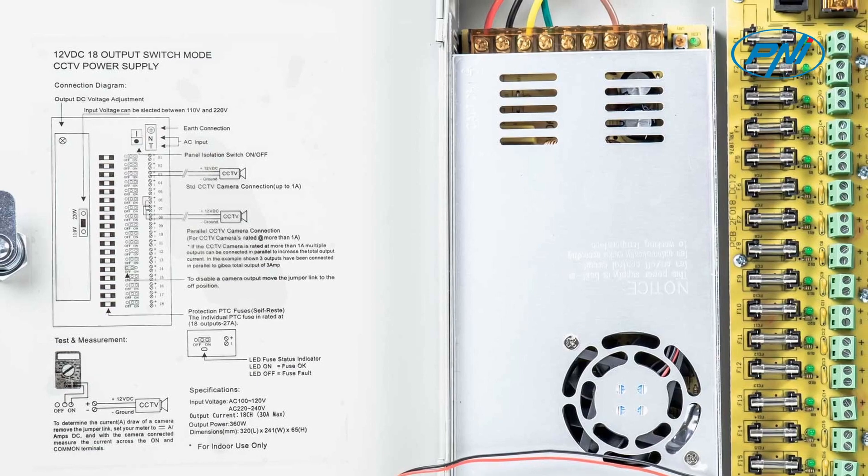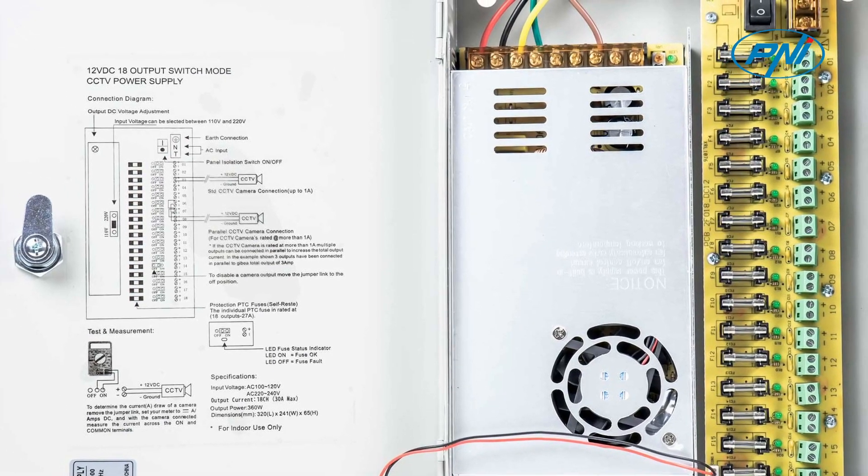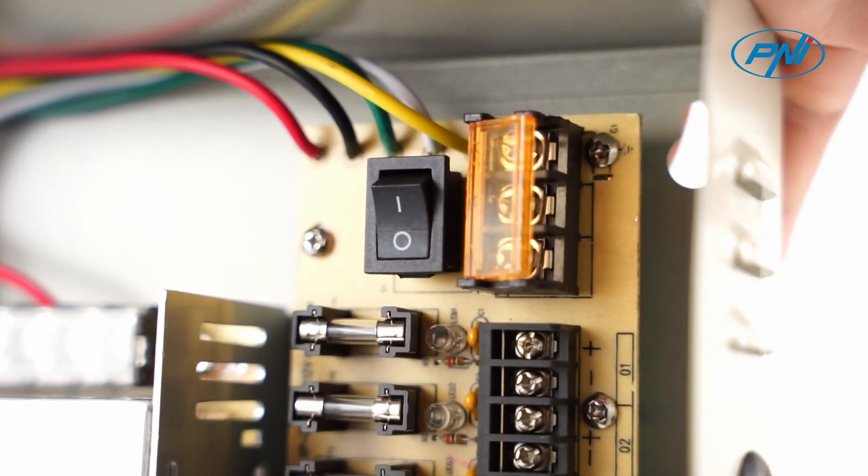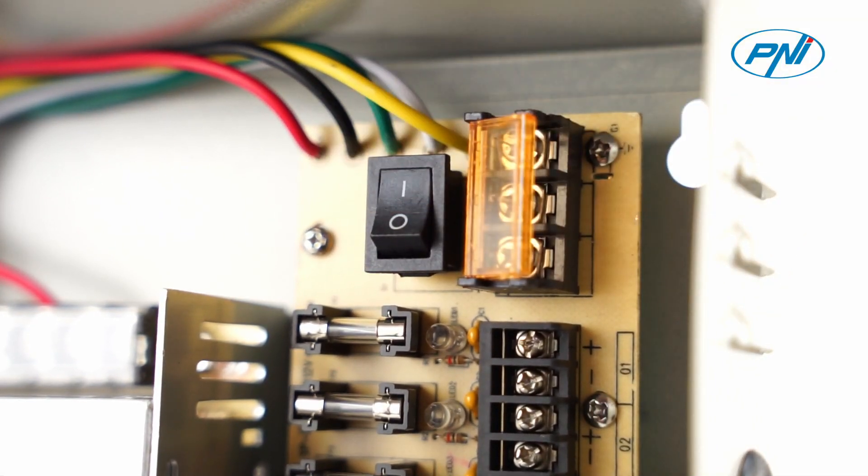The PENI STC 30A plus voltage source can be used in access control systems, video surveillance systems, or in any application with consumption less than 30 Amperes. The source is fed to the electricity network with a voltage of 230 V AC.